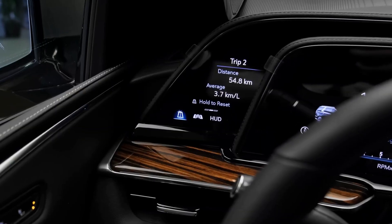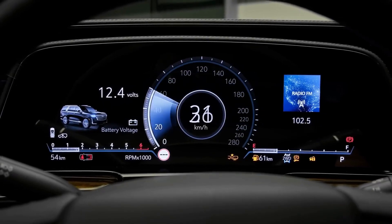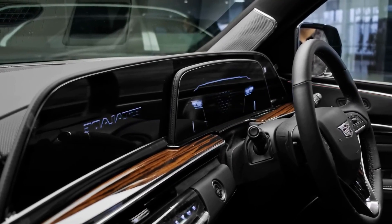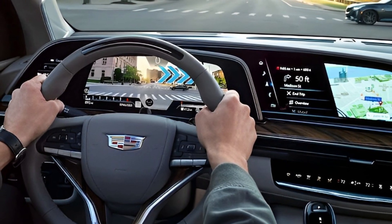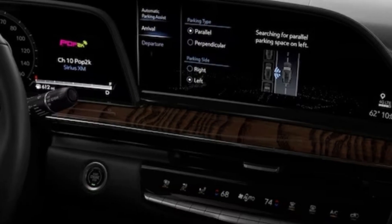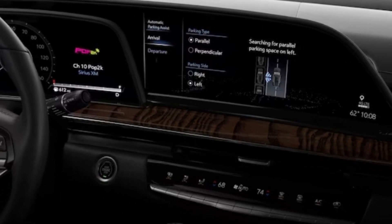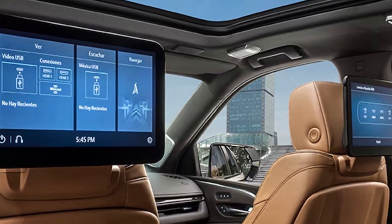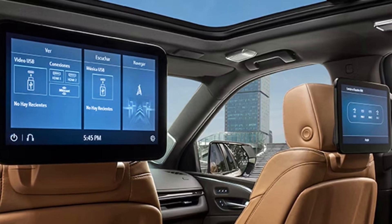Technology and features. The Escalade Long is packed with cutting-edge technology and features to enhance your driving experience. The centerpiece is the massive 38-inch curved OLED display that spans the dashboard, providing crisp graphics and seamless integration of controls. The advanced infotainment system offers navigation, smartphone connectivity, and a premium sound system. Additional features include a rear seat entertainment system, wireless charging, and a suite of advanced driver assistance systems for added safety.